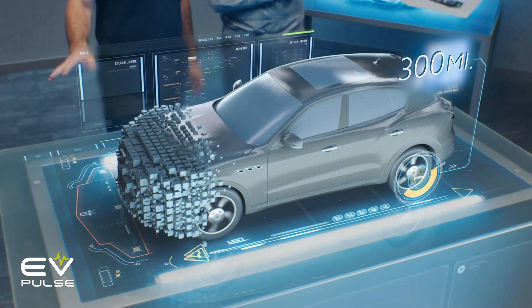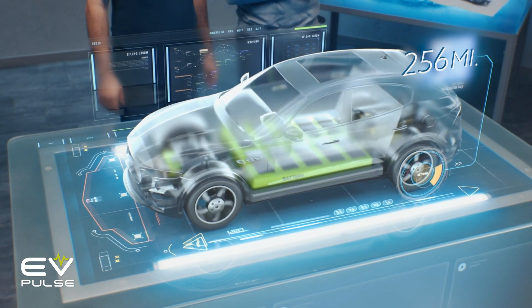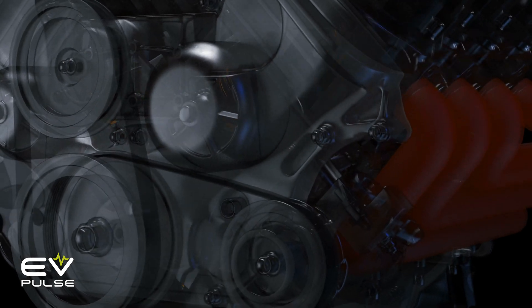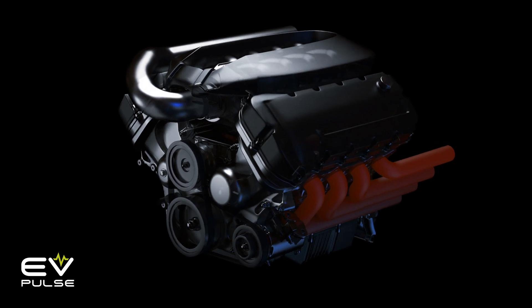Now, if the degradation rate is in fact just 2.3% over that decade, you'd only lose about 56 miles of range. How much horsepower and fuel economy do combustion-powered vehicles lose over 10 years and, say, 150,000 miles? Probably quite a bit.